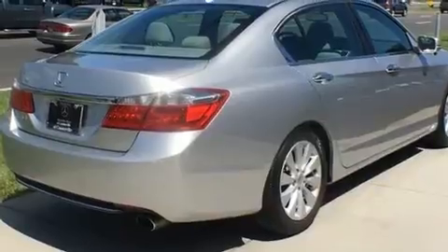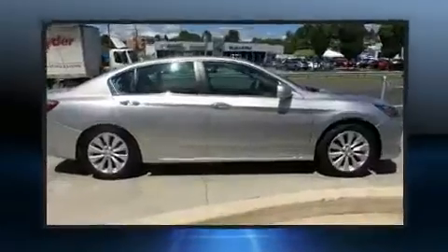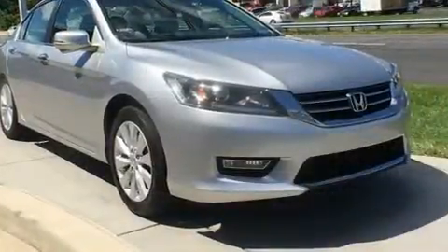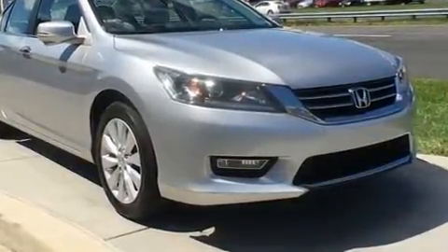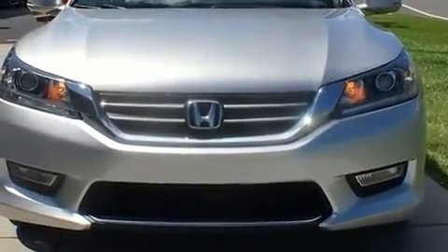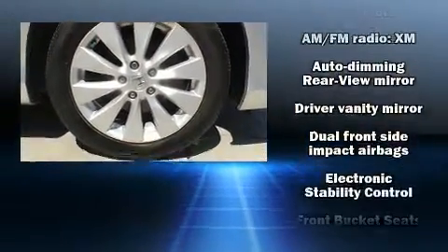A wealth of standard features means that you no longer have to sacrifice. Enjoy power windows, mirrors, and seats, variably intermittent wipers, an automatic dimming rearview mirror, turn signal indicator mirrors, lane departure warning, and one-touch window functionality.